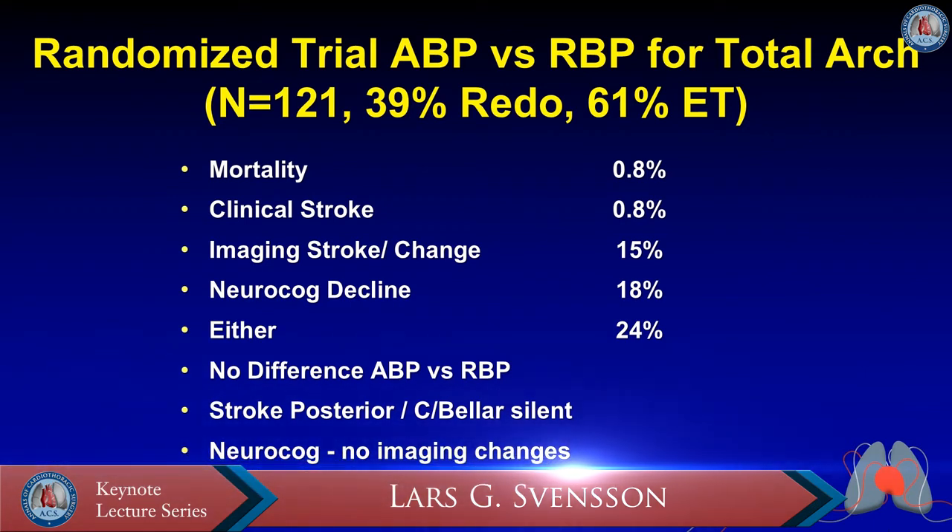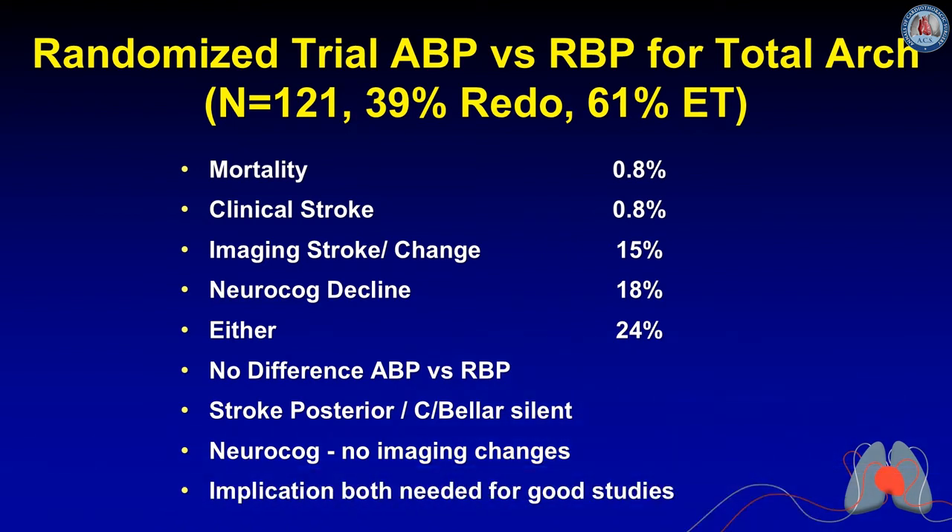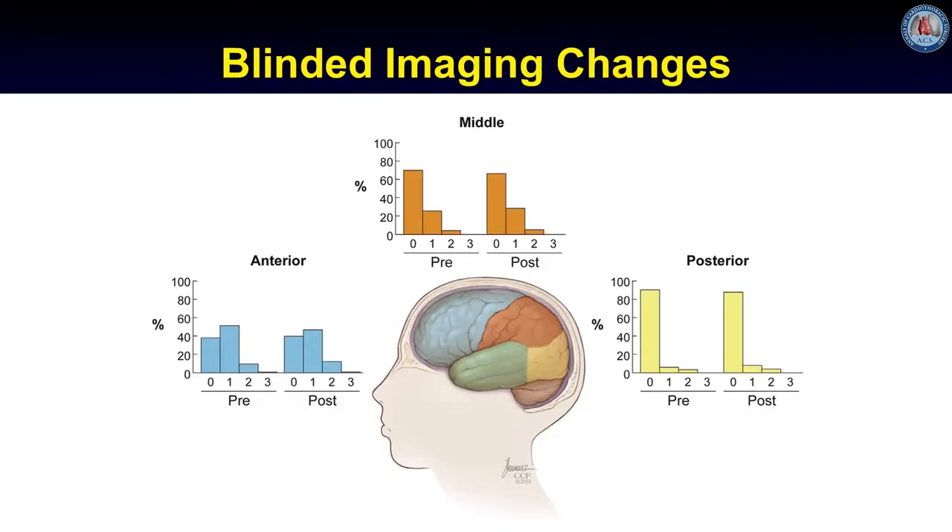There was no difference between antegrade and retrograde brain perfusion. Strokes in the posterior cerebellar and occipital areas were often silent on neurological examination or neurocognitive testing, while neurocognitive changes sometimes occurred without corresponding imaging findings. On blinded review of images, there was essentially no change on imaging studies between pre-op and post-op areas.